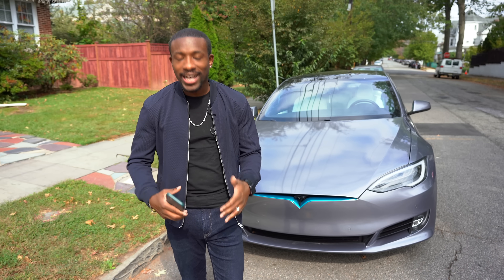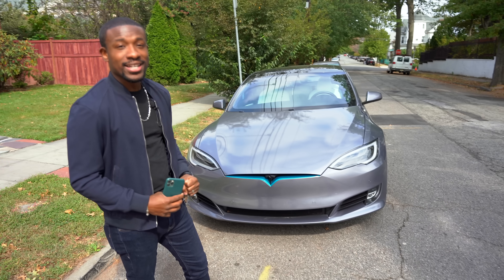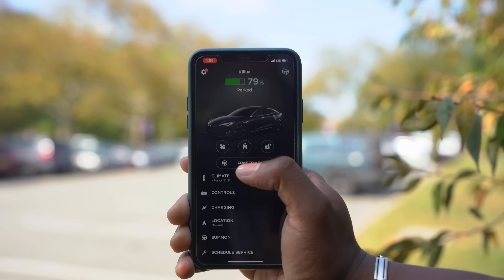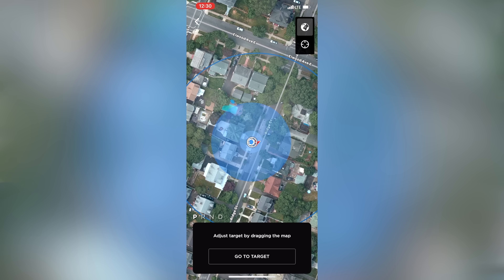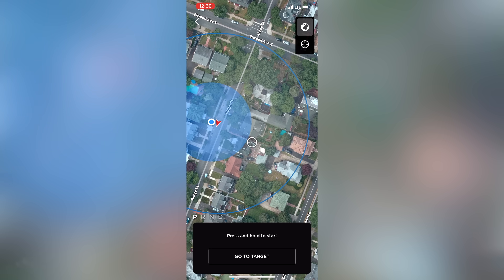We got to try it out though. We got to see what it's like in the real world, so we are going to be putting this baby to the test. It's actually really easy to access the Smart Summon feature on the app. Once you jump into it, you'll see a button that says 'come to me.' It will detect your location and it'll even give you a little ring showing how far you can go out that your car will drive to you. So it's all really interesting stuff, but I know you guys want to see it in action.